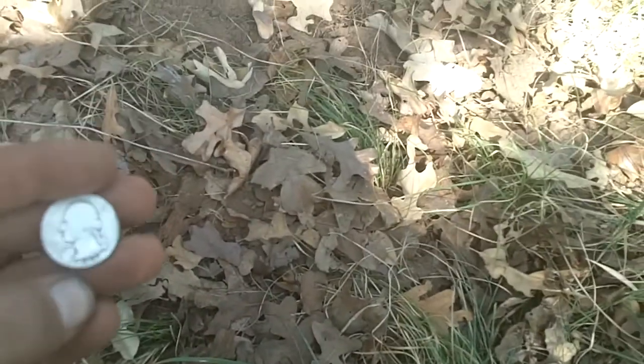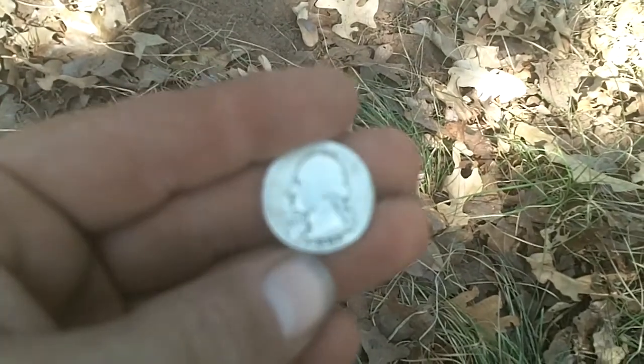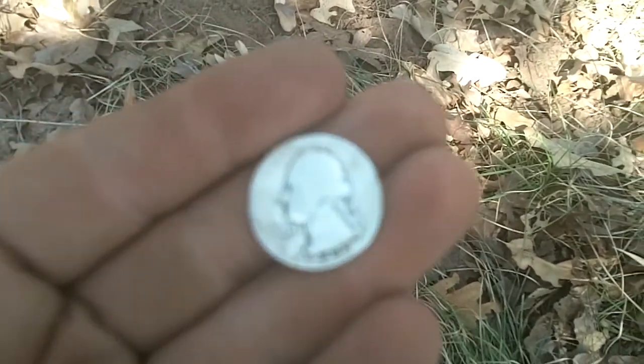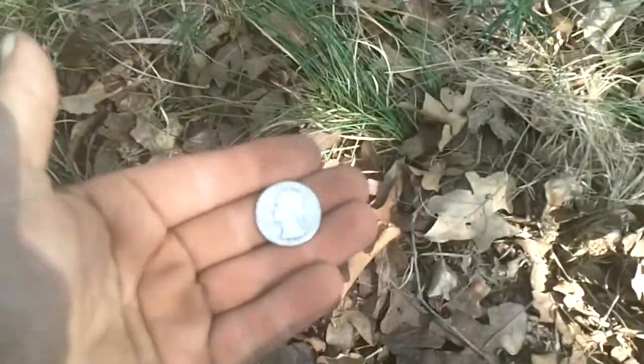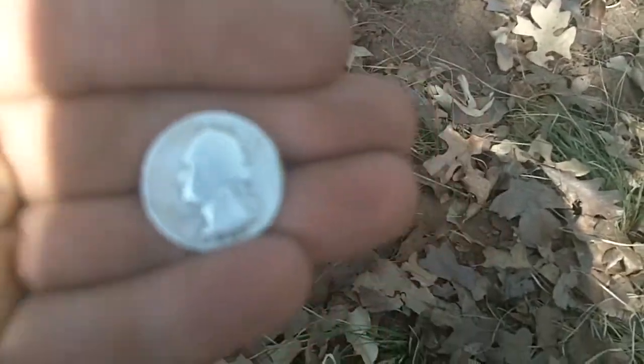Okay guys, with Tactic Fred. Just picked up my first Washington quarter — 1941. Very nice. Fred was hunting over there, quarter was here. Good stuff. Alright, I'm stoked.